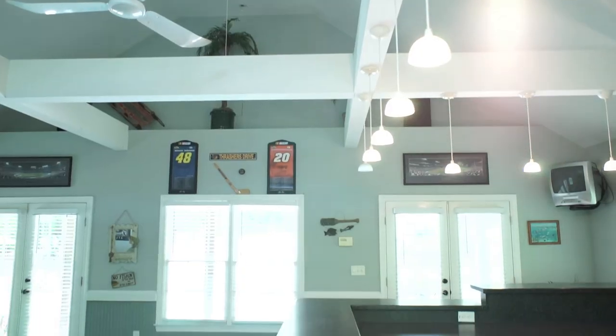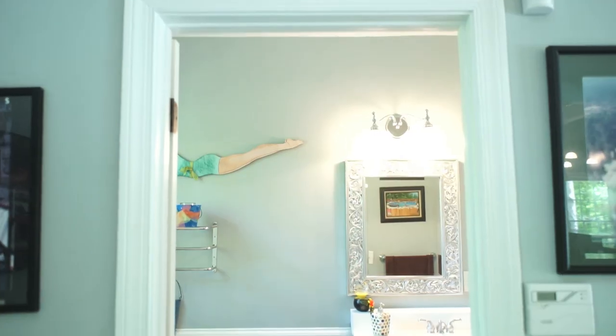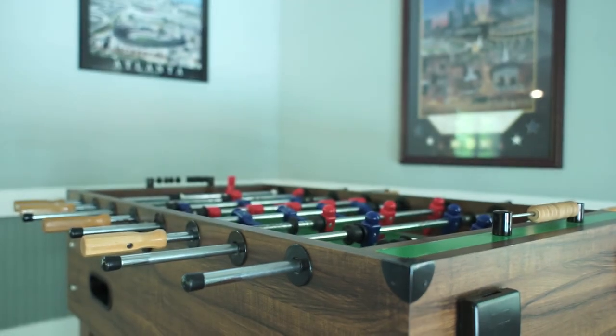We're standing here in the pool house overlooking the great pool and hot tub. The pool house is fully equipped with a kitchen, a full bath, and plenty of room to play your games.